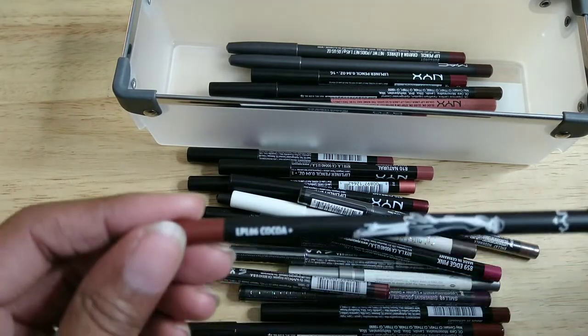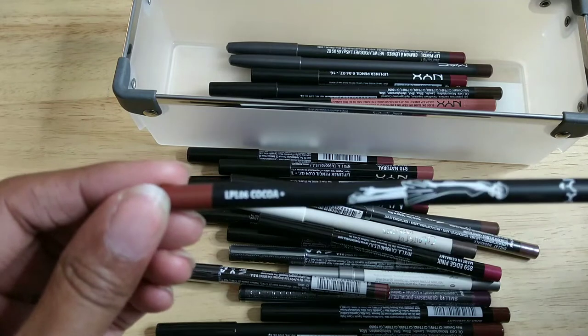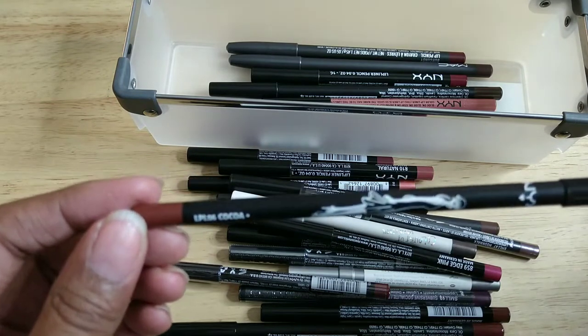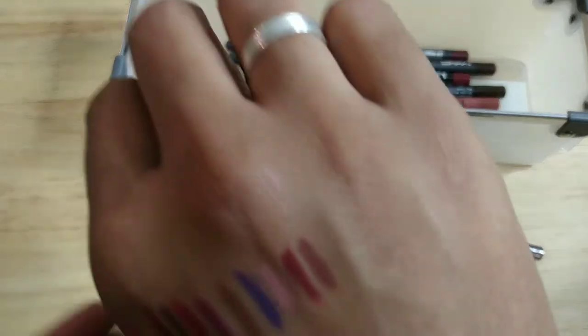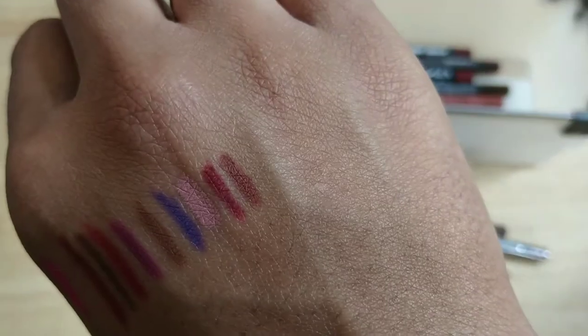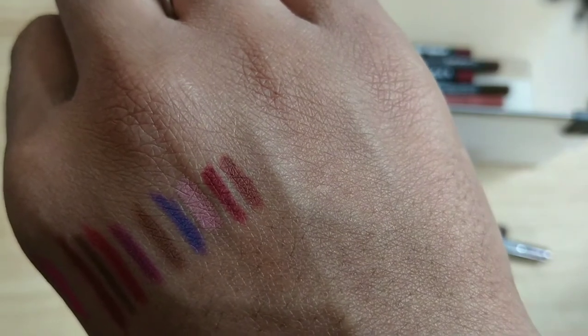This is also NYX — the Coco lip liner. I think this was a limited edition. Either way, the pencil is still in great shape, and that's the color on me, so I'm going to keep it.